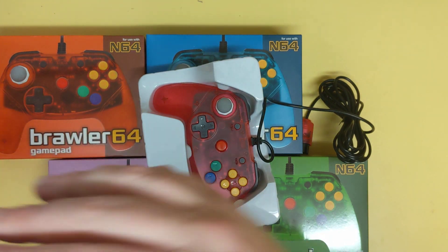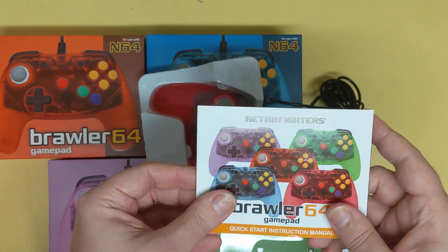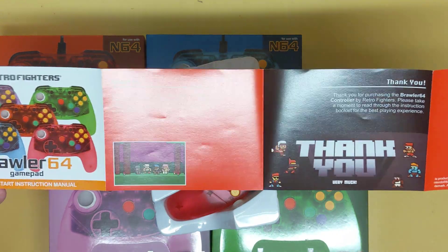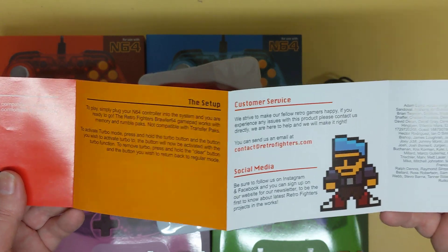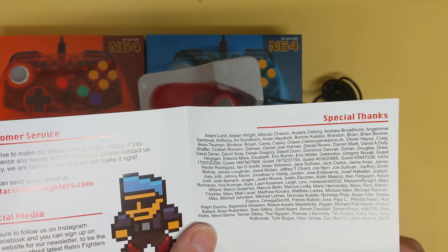Let me see what else it came with — it came with a little guide here that tells you more about it. Nothing fancy, just a quick overview of who they are, what they do, and where you can find them on social media for more updates. I wonder if my name is in the back somewhere — probably not.